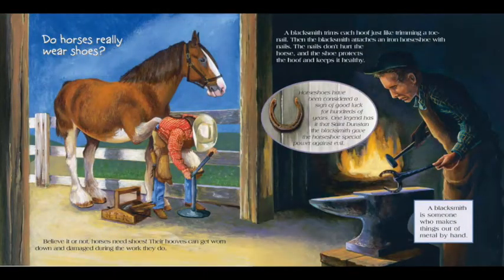Do horses really wear shoes? Believe it or not, horses need shoes. Their hooves can get worn down and damaged during the work they do. A blacksmith trims each hoof, just like trimming a toenail. Then the blacksmith attaches an iron horseshoe with nails. The nails don't hurt the horse, and the shoe protects the hoof and keeps it healthy.